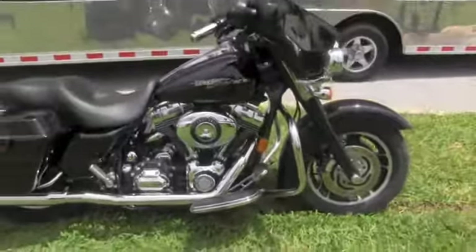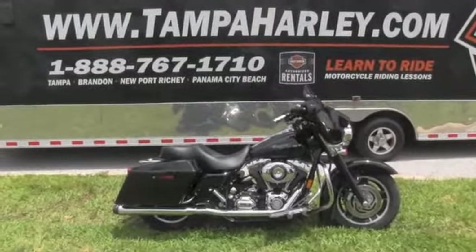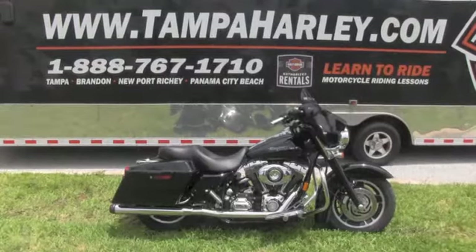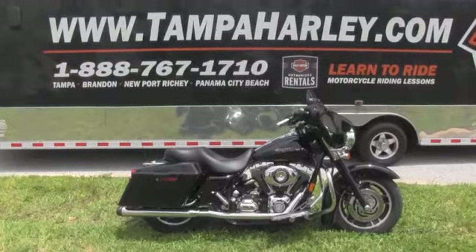Remember, all our bikes are fully serviced and safety inspected. We take in all motorcycle trades including imports, automobiles, boats, trailers, and RVs. You name it, we take it. We're rated number one in customer service and have over 150 pre-owned bikes in stock. We ship used bikes anywhere in the world, so check out this beautiful Street Glide and the rest of our fine inventory at TampaHarley.com.